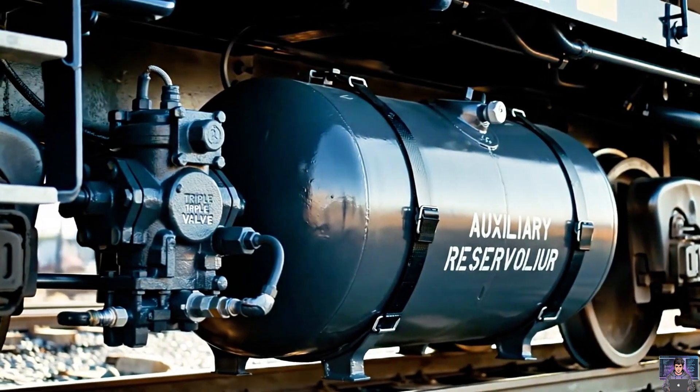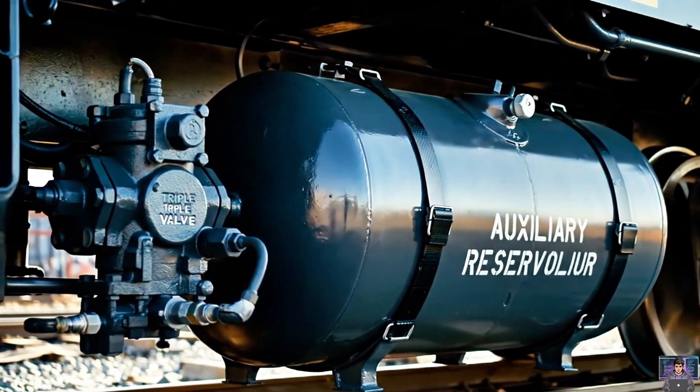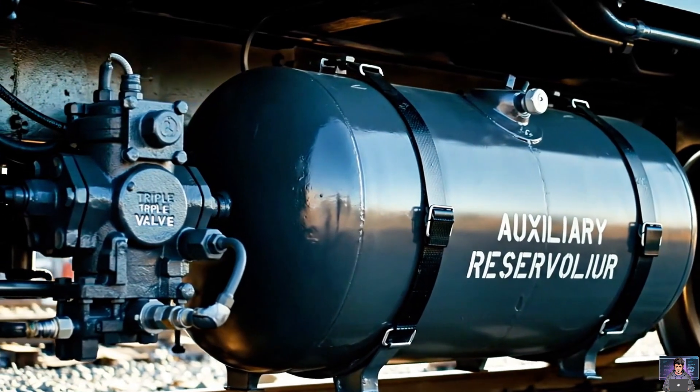An auxiliary reservoir stores air on each car — a local supply, ready for instant brake application. Always charged.